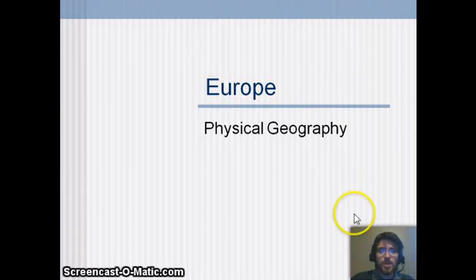Hello and welcome to the first video in this unit about Europe. This one's about the physical geography of Europe.